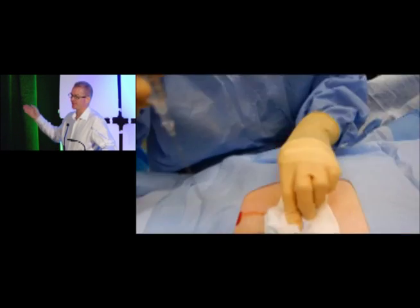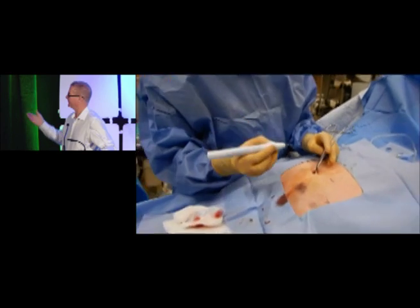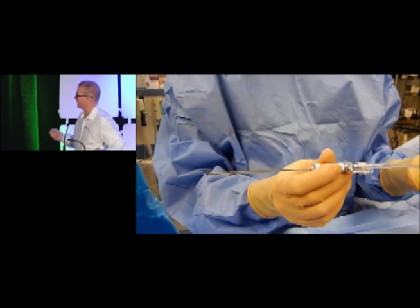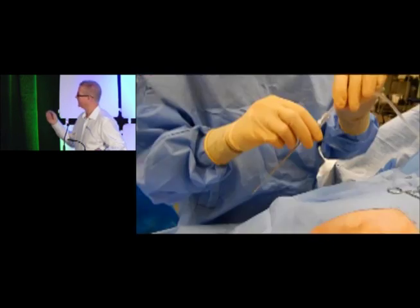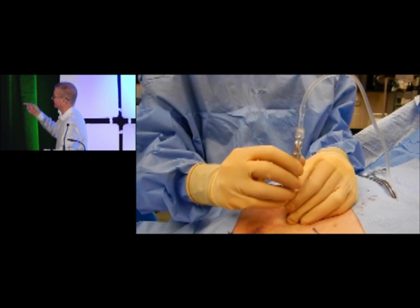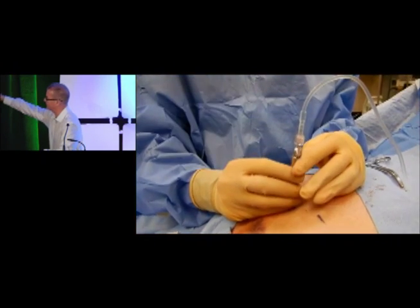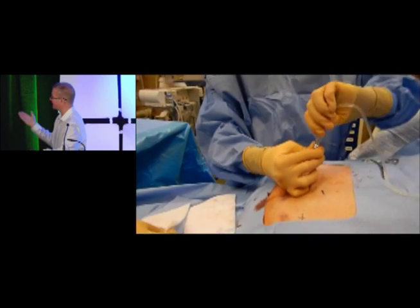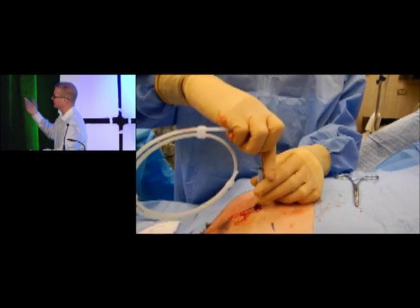Every patient gets ultrasound beforehand. We use a Veress needle — this is the game changer for us. It's spring-loaded; if it comes near anything, the dull part comes out. It will make three clicks: first going through the anterior rectus muscle, second through the posterior rectus muscle, then into the preperitoneal space and into the peritoneum. I use IV saline to confirm full flow — that's how we show people in Mexico, Colombia, and elsewhere how to place a PD catheter with ultrasound or fluoroscopy.